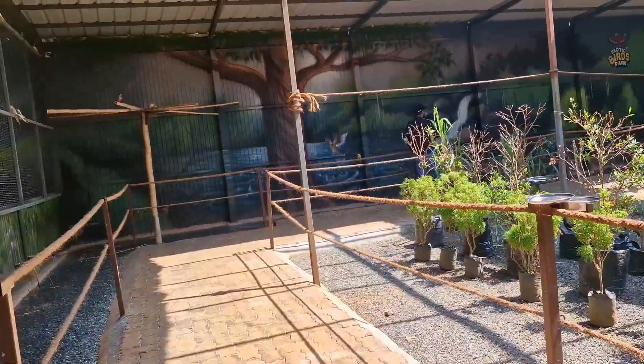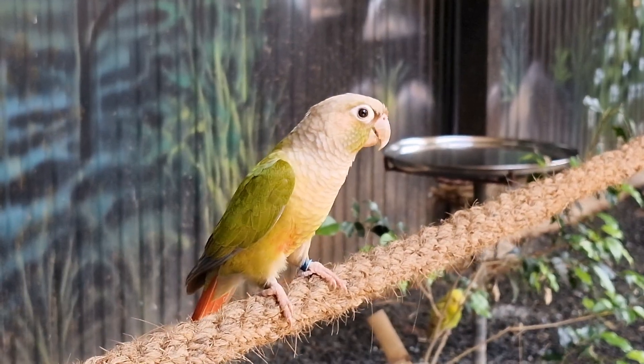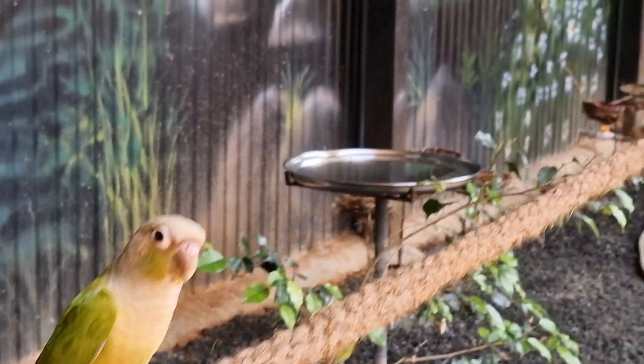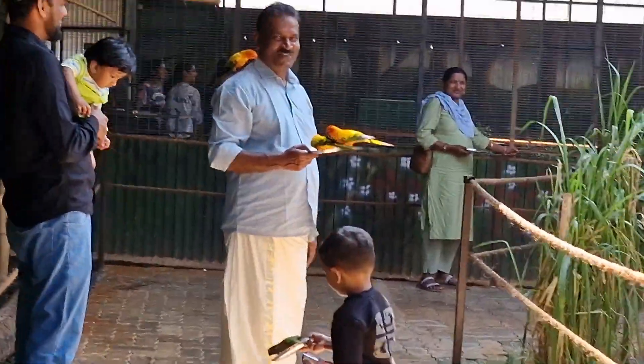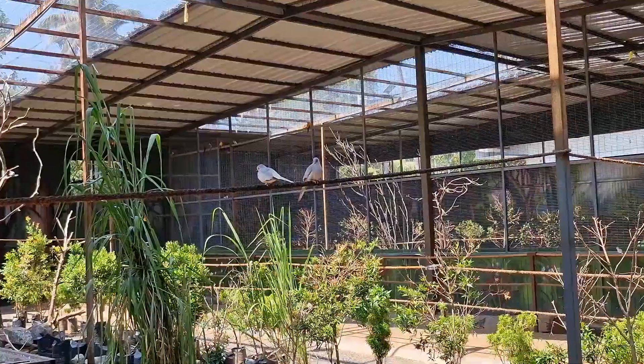We can't get back to the hotel as well, but we don't need to have any questions. We don't have to go to the hotel, but we can't check all the hotel stuff.